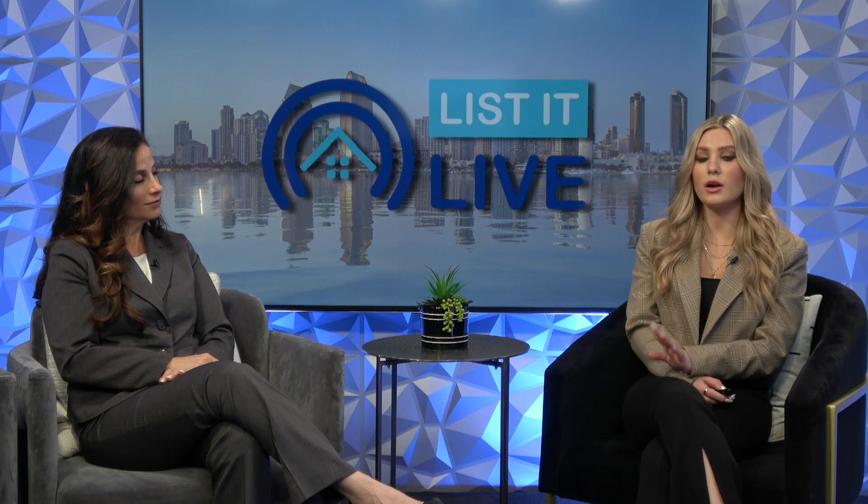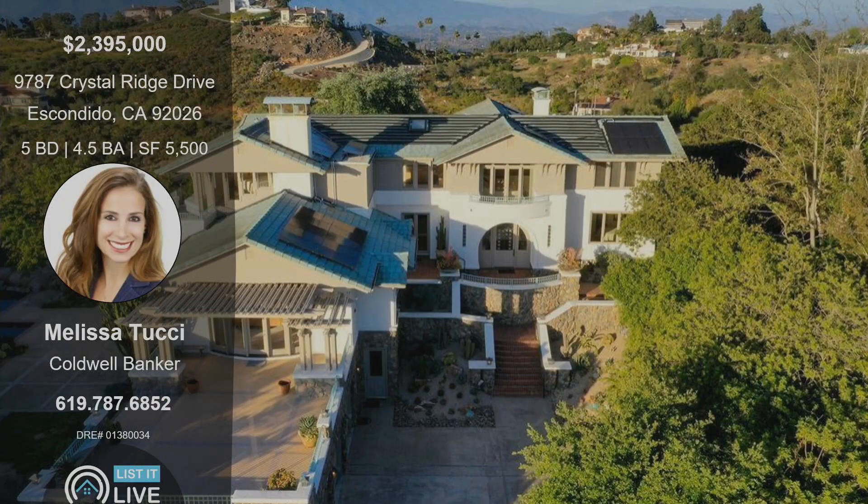Definitely something you would want to check out. If you are interested in viewing this property, Melissa is going to tell you how to set up a showing. It's very easy to show, and I will be having it open by appointment this weekend from 12 to 3 on Saturday and Sunday — we'd love for anyone to come by. If you want to check this one out, it will be open Saturday and Sunday 12 to 3, and if you want to schedule a private showing, her number is on the screen. Be sure to check out this gorgeous home — it's a five-bedroom, four-and-a-half-bathroom, 5,500-square-foot property in Escondido with truly spectacular views. You definitely do not want to miss this one. Thank you so much for coming in. Thanks for having me.